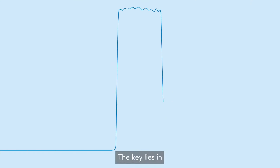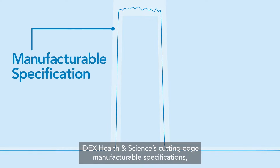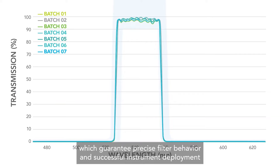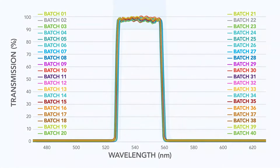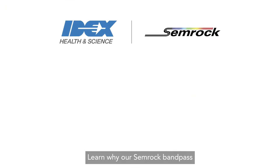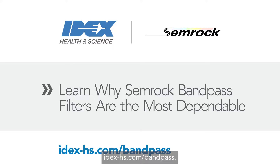The key lies in IDEX Health & Science's cutting-edge, manufacturable specifications, which guarantee precise filter behavior and successful instrument deployment throughout the life of your instrument. Learn why our SEMROC Band Pass Filters are the most dependable at IDEX-HS.com/bandpass.